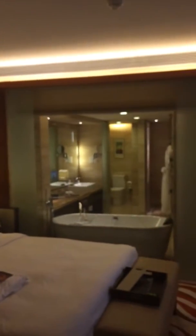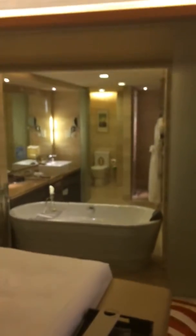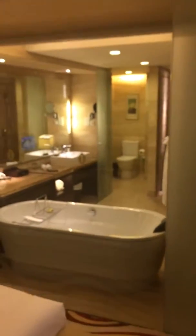It does have a nice open bathroom with glass in between, and there are motorized shades that come down. Let's go and check out the bathroom now.